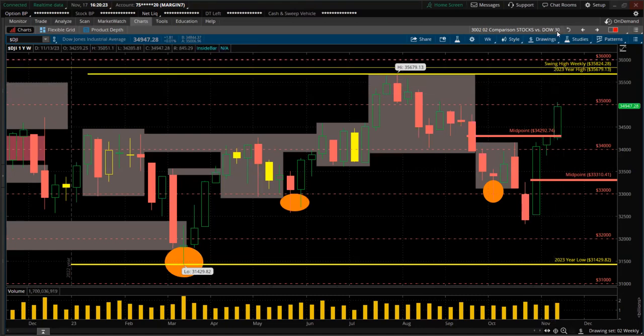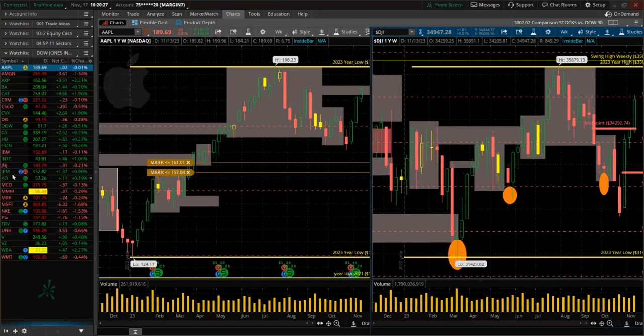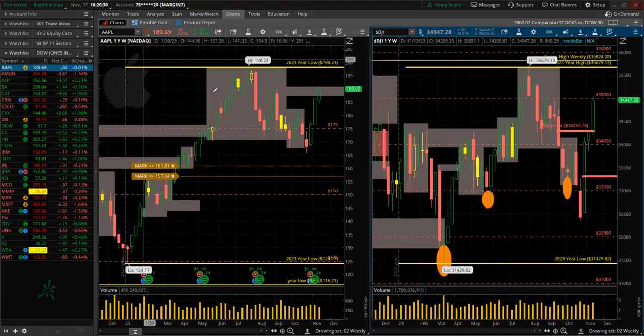Let's go through the Dow 30 stocks one by one in alphabetical order to see which ones are performing better than the Dow Jones index. First, Apple — green, higher high, higher low. Nice, same momentum as the Dow. There is a swing high here, just like a prior swing high. Very close to the highs of the year.